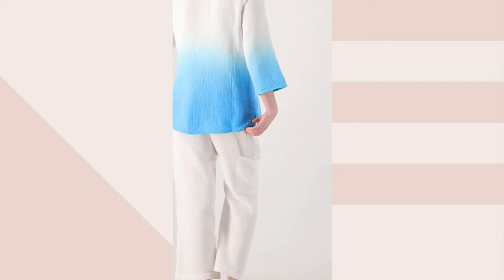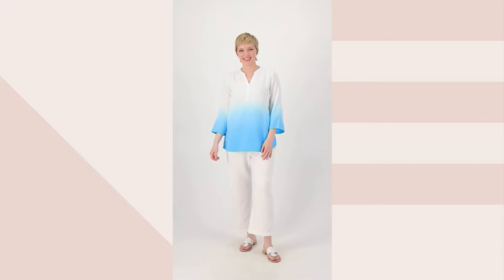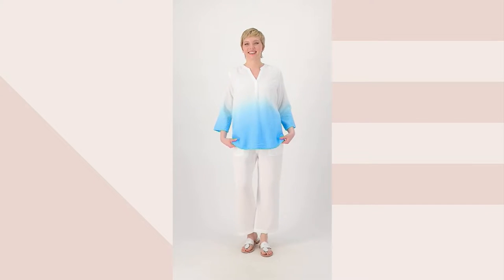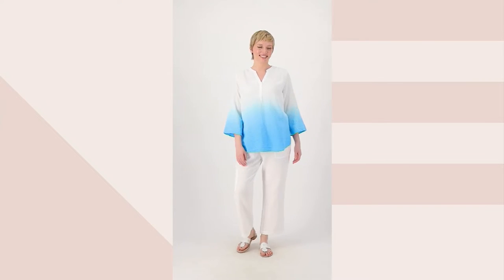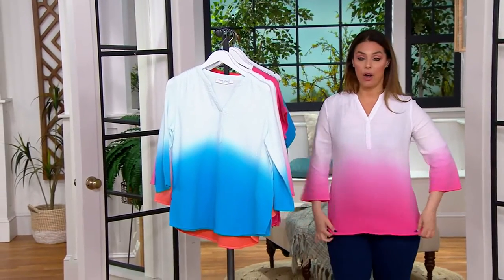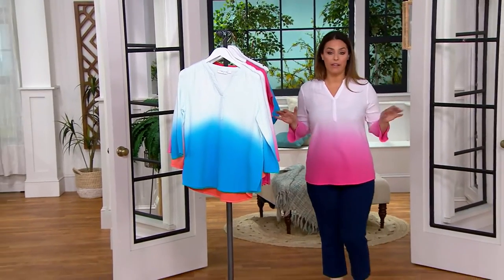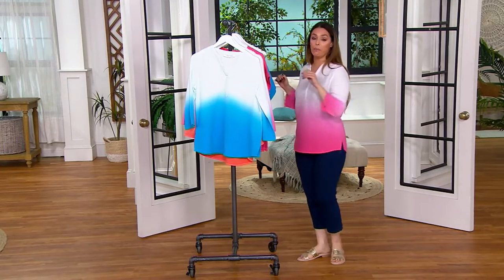This is the dip dye popover top — three-quarter length sleeve, split v-neck, so pretty. That dip dye style makes it extra special. This was new yesterday, the four easy payments go away at the end of the day, and we are saving almost seven dollars right now on this top. You see this with the jeans — 100% love it. This is just a beautiful top to wear day in and day out.